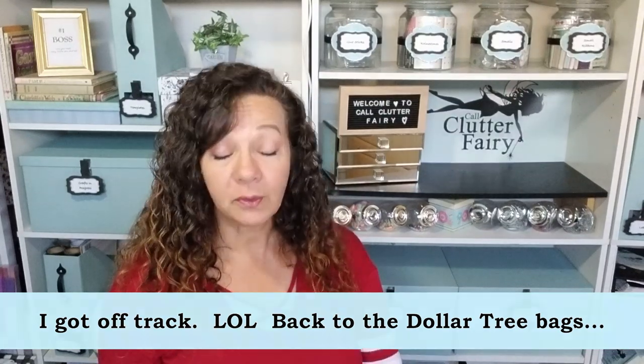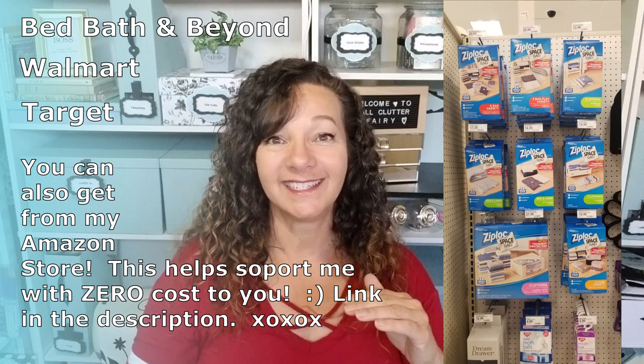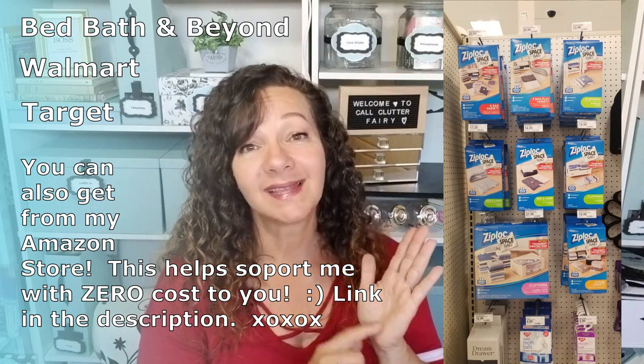The Dollar Tree bags are pretty decent but don't have the valve, and the mil of plastic is thinner so you really have to be careful. The biggest drawback is they just don't have the range of sizes you'd get from Ziploc space bags. You can find Ziploc space bags pretty much everywhere — Bed Bath & Beyond where you can use a 20% off coupon, Walmart, and Target. They typically sell them in packs, so measure what you're storing first, and always get a size bigger than the box dimensions to avoid accidentally scratching the bag.